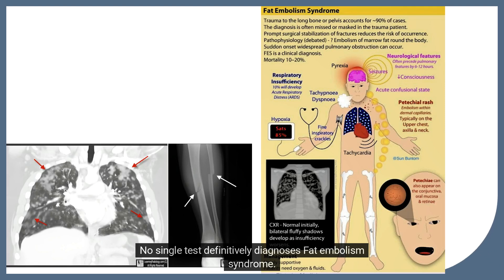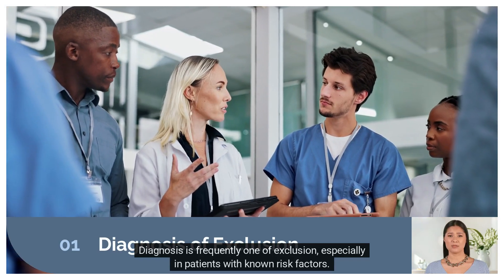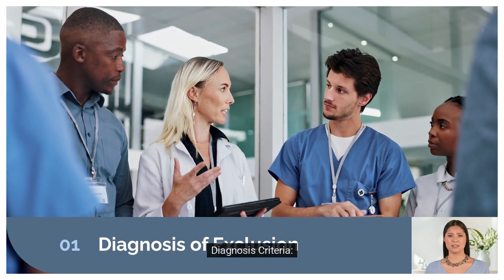No single test definitively diagnoses fat embolism syndrome. Gurd's criteria and other scoring systems are often used, but diagnosis remains challenging. Diagnosis is frequently one of exclusion, especially in patients with known risk factors. This highlights the importance of clinical vigilance.